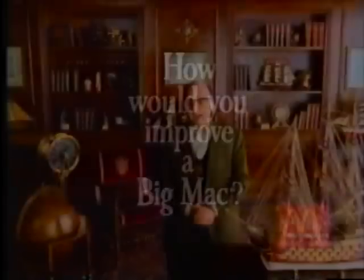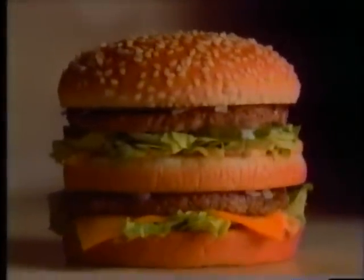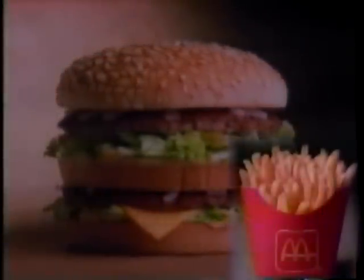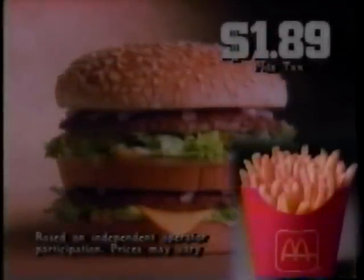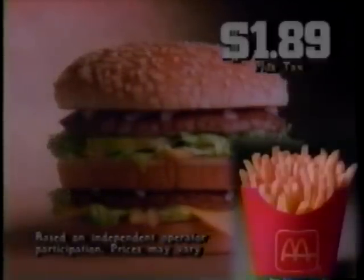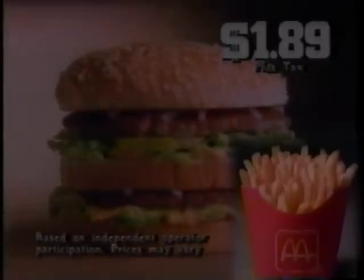How would you improve a Big Mac? I would rearrange the sesame seeds in a variety of patterns to reenact famous naval battles. We think we'll stick with the classic one-of-a-kind Big Mac you just can't improve. Your local McDonald's is offering a Big Mac and medium fry for just $1.89 for a limited time at participating McDonald's. A Big Mac and medium fry for $1.89 — served hot and fresh at McDonald's.